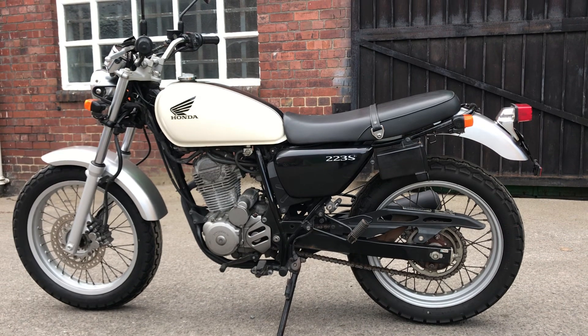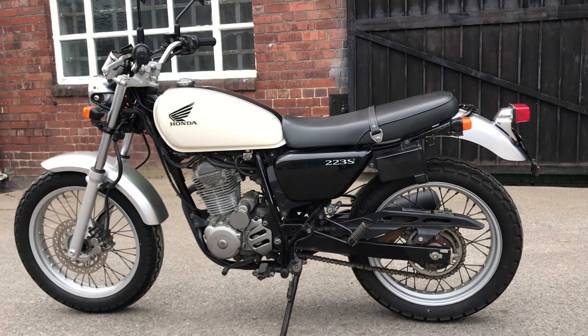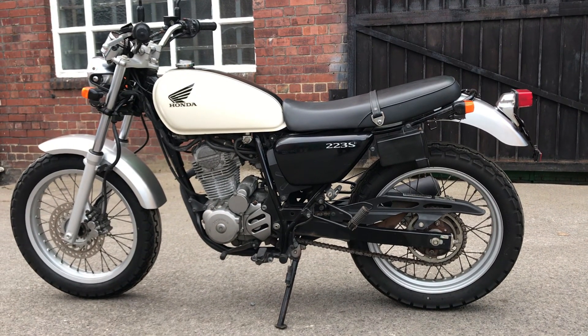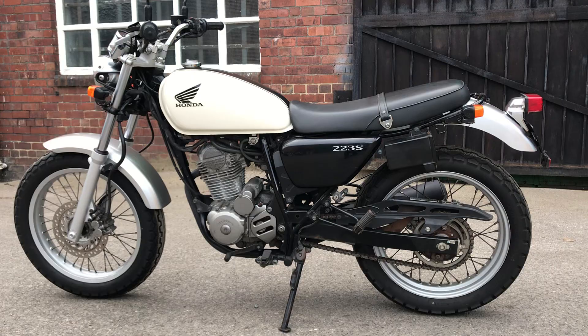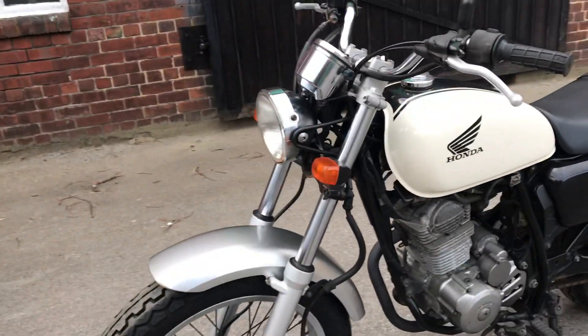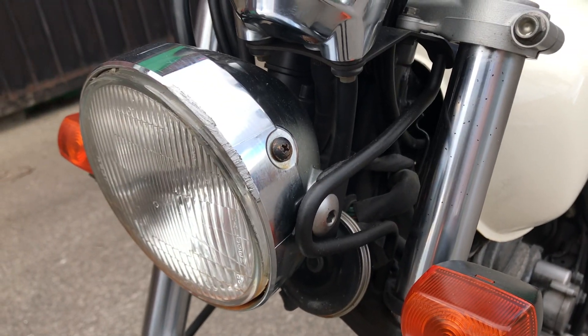This one is in a nice off-white with a dark grey slash black band across the top of the tank, with a black muffler, black swing arm, and chrome mud guards. It's generally in very nice condition. There are a couple of things to note: it's had a scratch on the headlight rim.